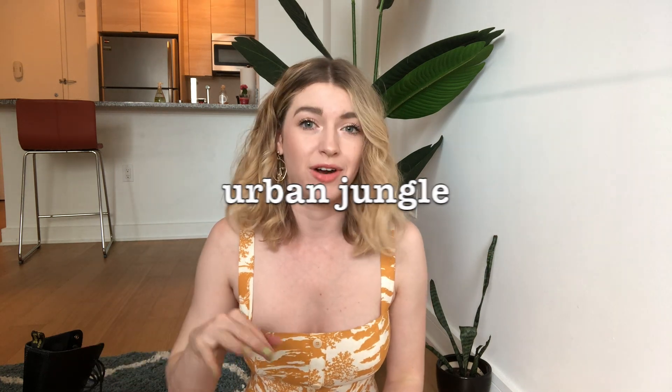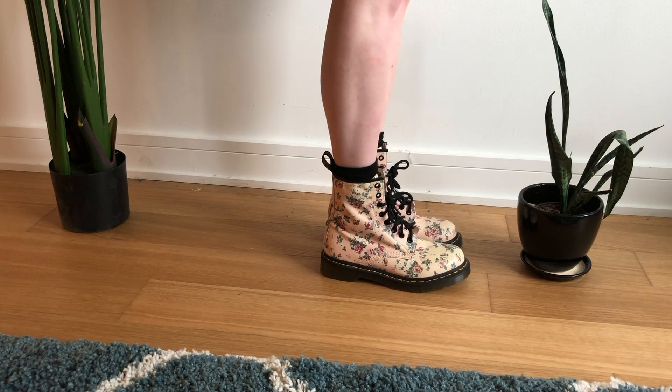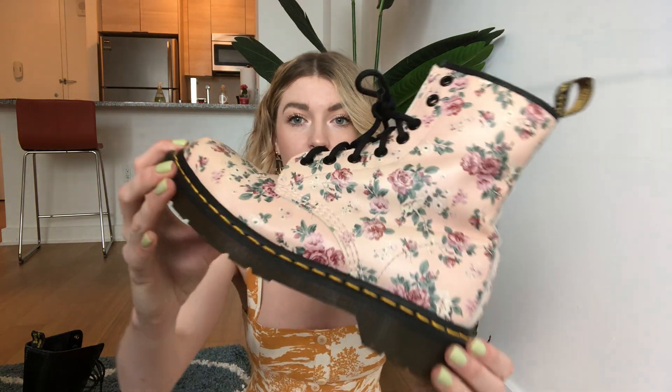Lastly, I have one very lucky find from a somewhat curated thrift store — like the cowboy boots, these are from L Train Vintage, specifically Urban Jungle out in Bushwick. These looked like they had never been worn before. These are the Doc Martens 1460 boot in a floral pattern that I don't believe they sell anymore — you can even see the bottom is flawless. I've only worn them once so far.